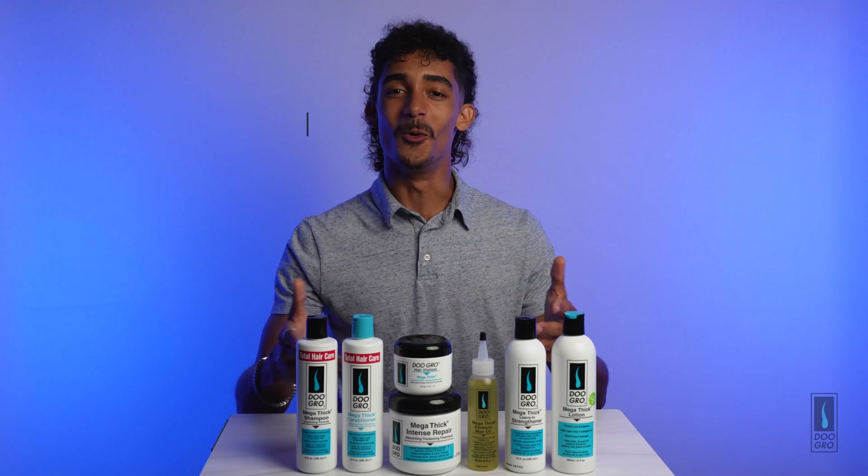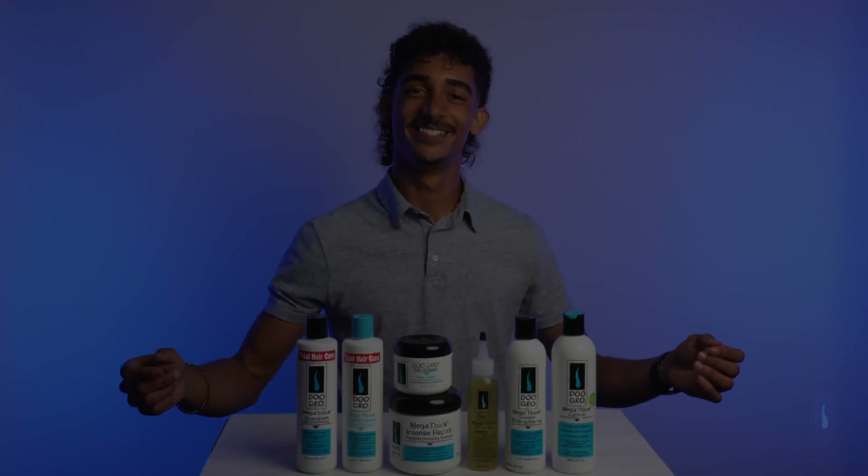Many of these products can be found at your major retail stores or at your local beauty supply store. Don't forget to follow us on social media at Official Do Grow, and let us know what you think of our full collection.